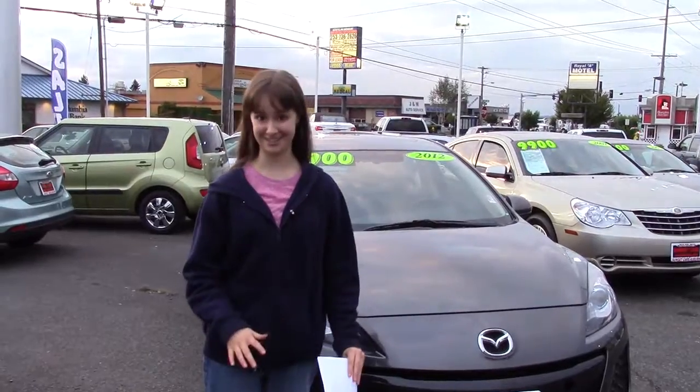This is awesome. If you'd like to see this car, you can come to Sunset Cars of Auburn or SunsetCars.com. Come take a look and tell them Jordan sent you.